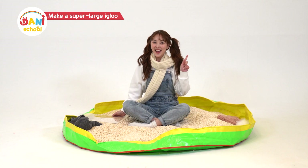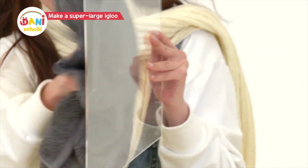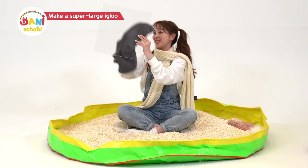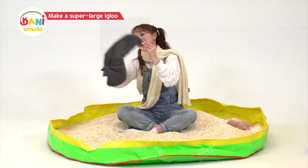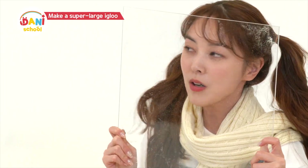Did you guys know? There's a way you can make static electricity! You can use this acrylic board! Rub, rub, rub! When you get closer, you can feel the static electricity!